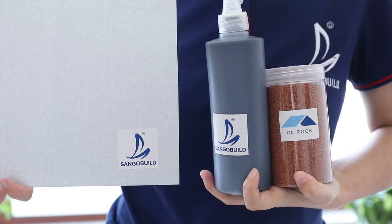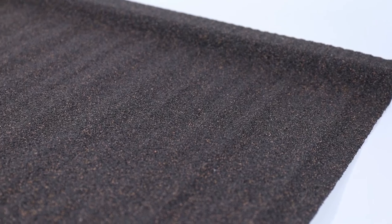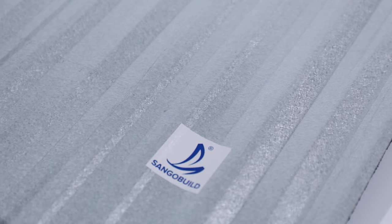Finally, they are topped with a UV-resistant base coat, ceramic-coated stone granules, and a final protective acrylic overglaze.